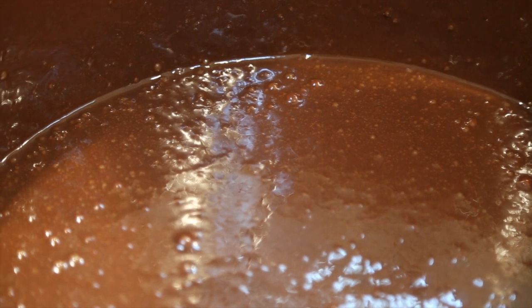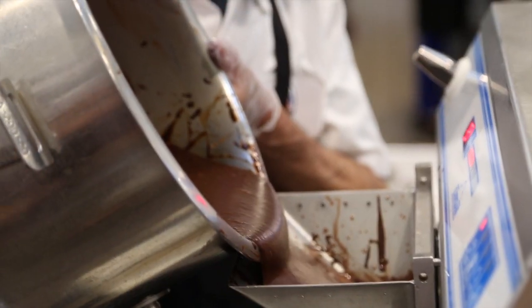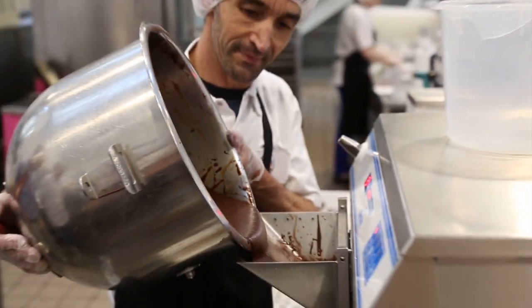We combine those in very large quantities with pasture-based milk and cream, organic Fairtrade sugar, and organic free-range egg yolks. That's our Rocky Road ice cream base.